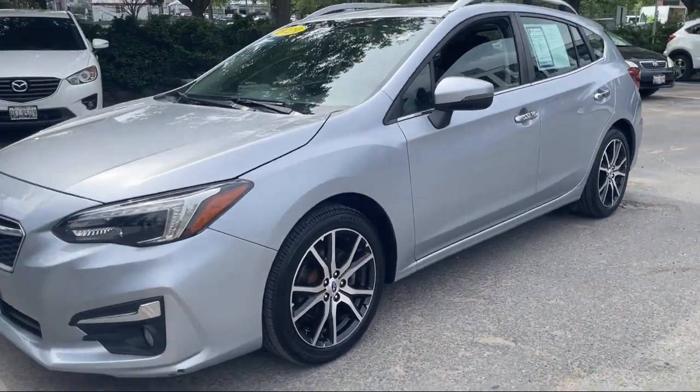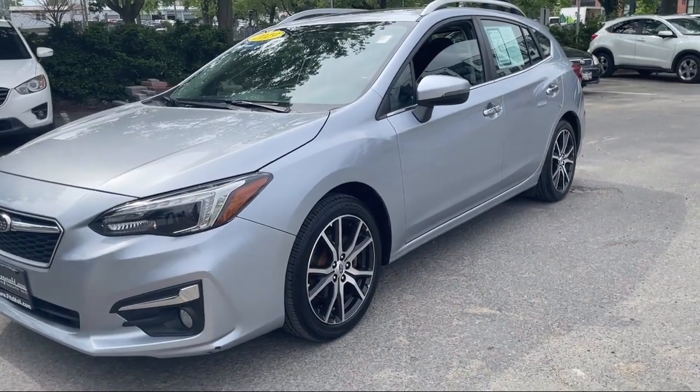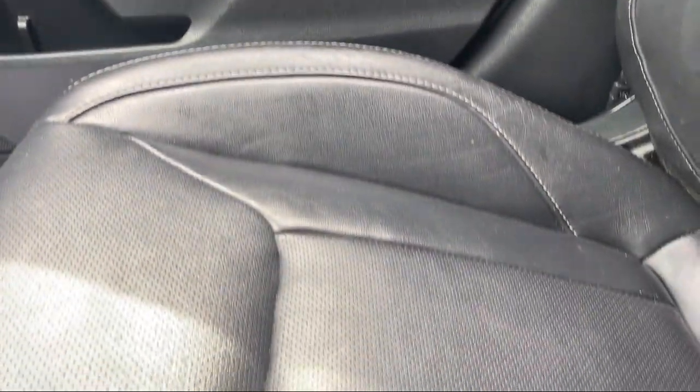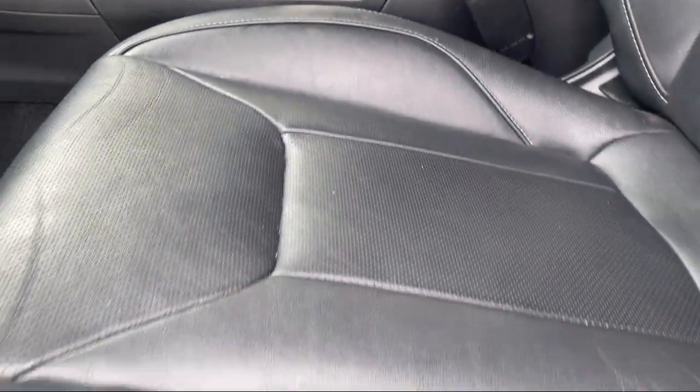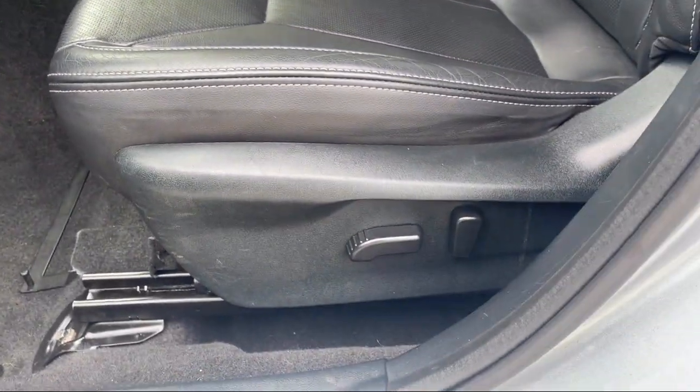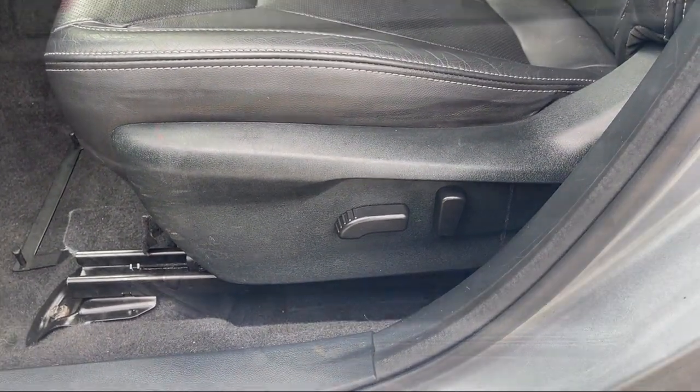Every Fitzway used vehicle we sell gets the Fitzway Checkout — a comprehensive inspection by our highly skilled technicians. We'll provide you a copy of the inspection report and a Carfax vehicle history report.